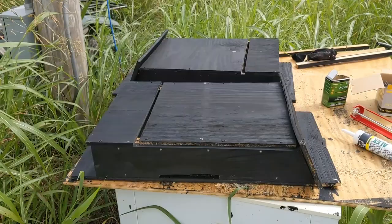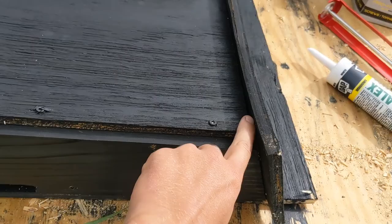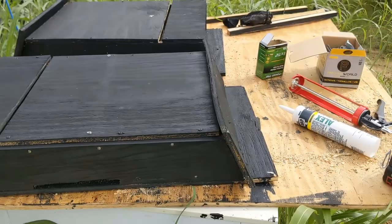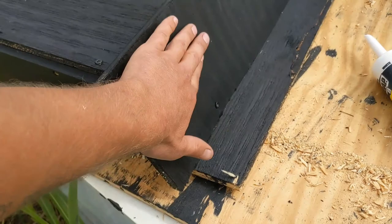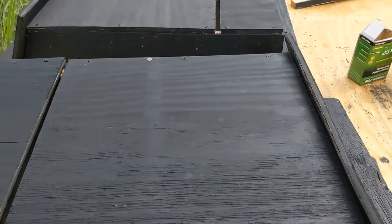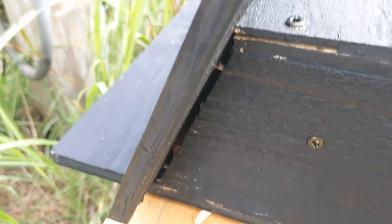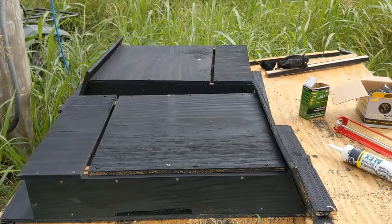Bat boxes are almost done. There's some warping visible — bad carpentry — but it's alright. The last thing before installation is siliconing up all the cracks, edges, and any accidental holes. I used stainable caulk so I can go back over it with stain to make it all black again. Once that silicone dries tomorrow we should be ready to hang them up.